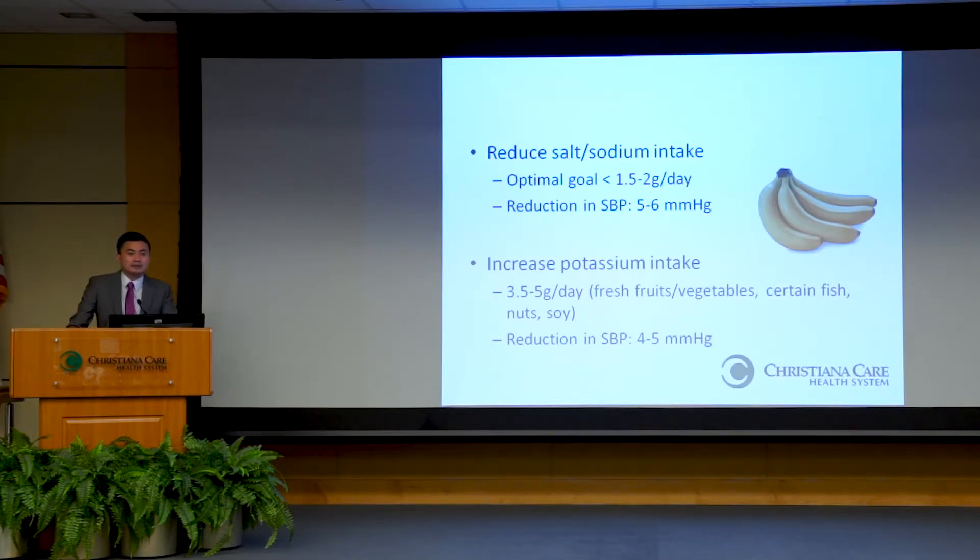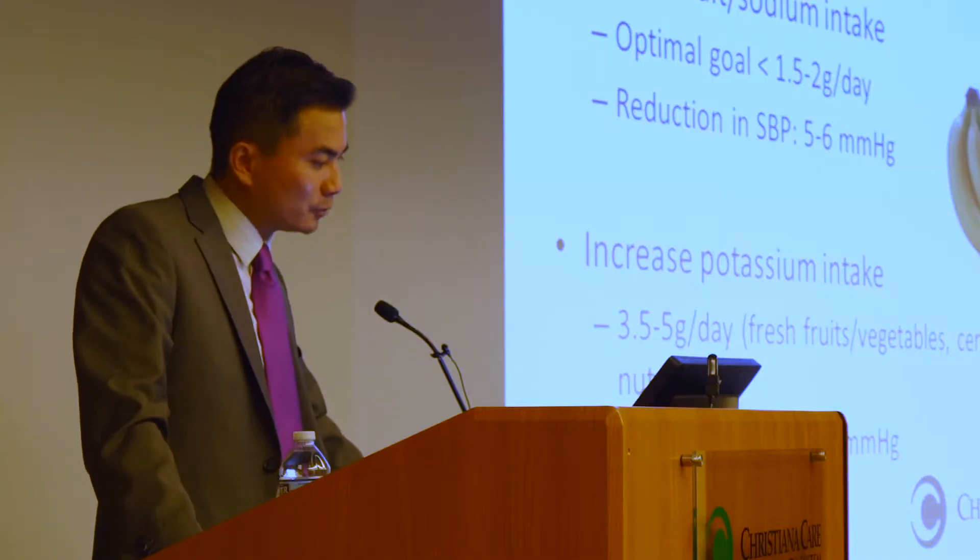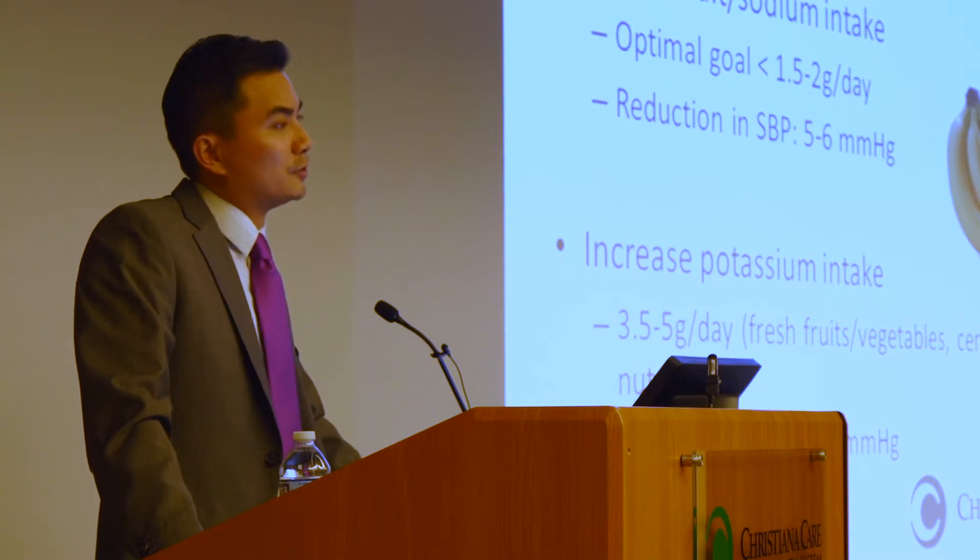Another dietary factor is salt intake. Reducing your salt intake will have a beneficial effect on your blood pressure. The optimal recommendation for daily salt intake is less than 2 grams a day. It's honestly a difficult thing to do — it takes a lot of discipline and arithmetic skill because you have to track everything and almost prepare most meals from fresh ingredients. But if you're able to stick with it, it can reduce your blood pressure by 5 or 6 points.